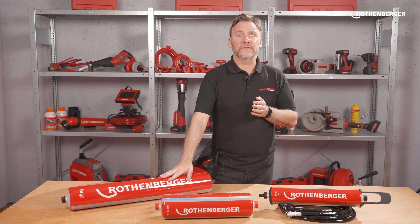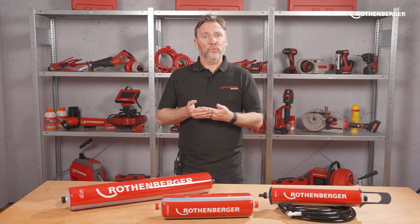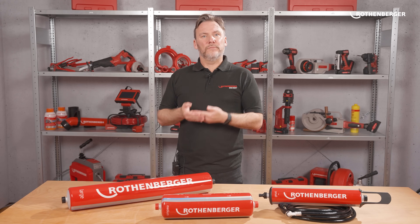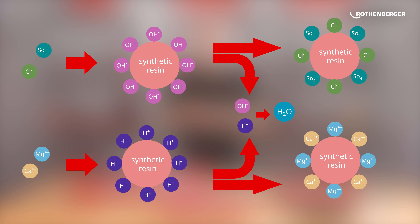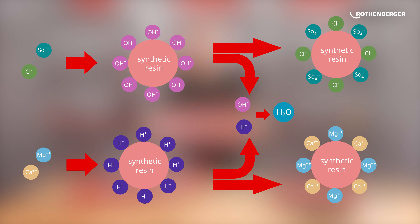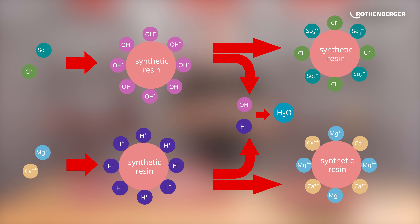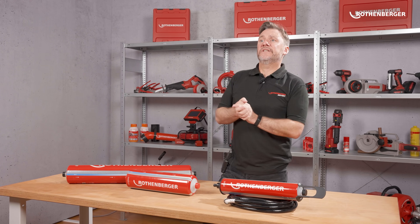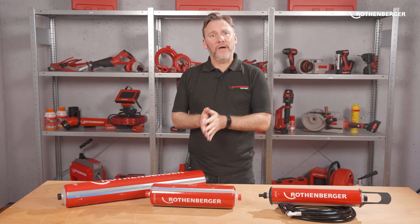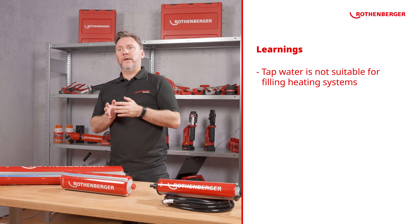With demineralized water, not only calcium and magnesium are removed, but also many other minerals. To achieve this, a mixed bed ion exchanger is used — like the one contained in the pure H2O cartridges. The cartridges are filled with two different resins, and the release of ions removes calcium, magnesium, and other minerals from the water, resulting in fully demineralized water.